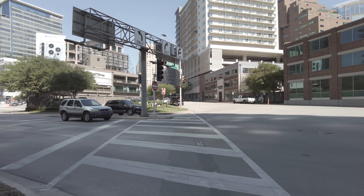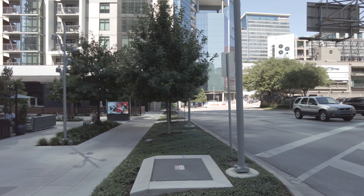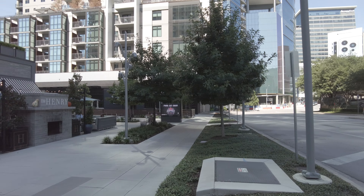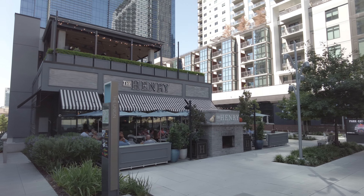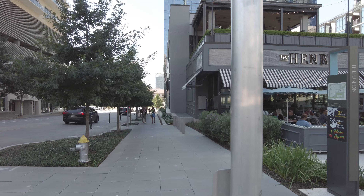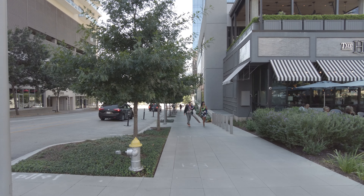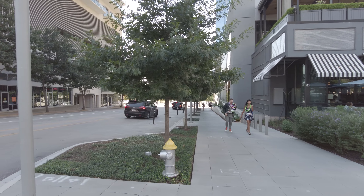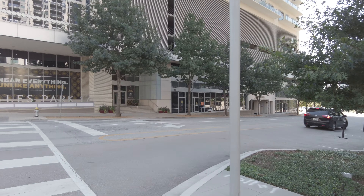Just panning so you can see what it looks like in the area. There are other high-rises here, and there are great restaurants like this one right across the street called The Henry. You've also got North Italia right down there. So just across the street you've got some fantastic things that you can walk to and enjoy.